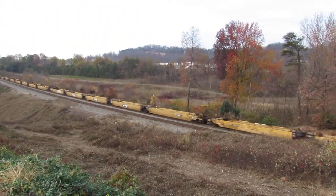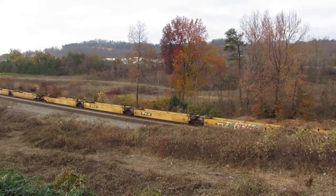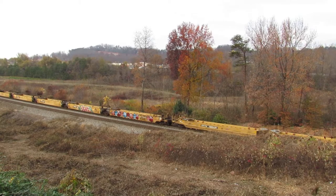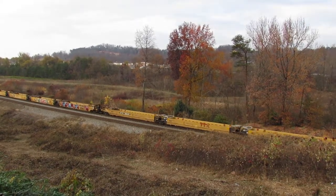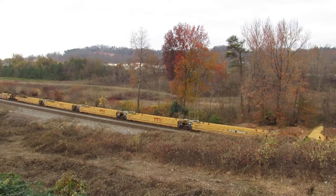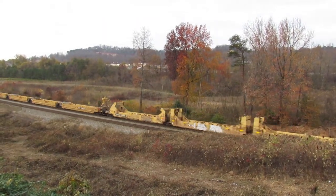Lots of empty well cars today, so we'll have plenty of wells to set those intermodal containers in at Atlanta, or wherever those will get sent on to from there.